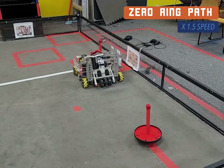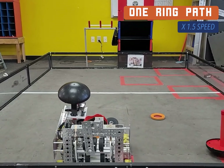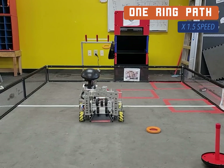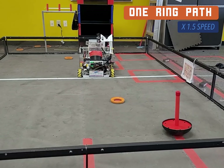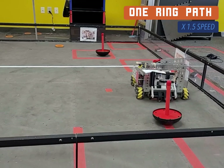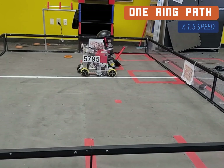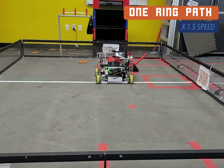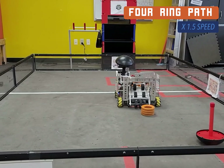In the 0 and 1 ring paths, we target the three power shots to go for the maximum amount of points. For the 4 ring path, we just shoot the rings in the high goal to save time, since we have to drive a further distance to deliver the wobble goal. Lining up to shoot the rings in the high goal also allows us to stay lined up to intake the 4 rings on the field.